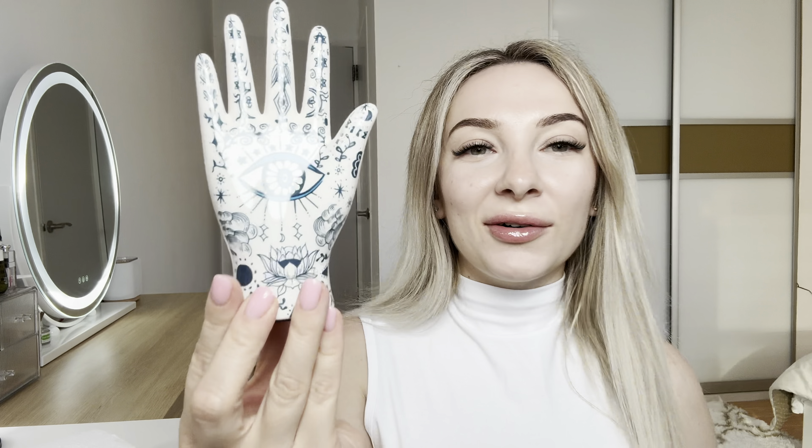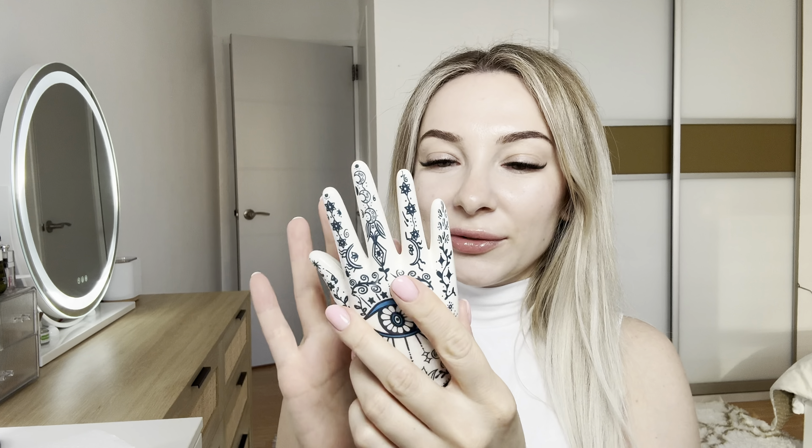This is what it looks like. Wow, I love the design. It's so cool. I love the quality, this beautiful, beautiful design.